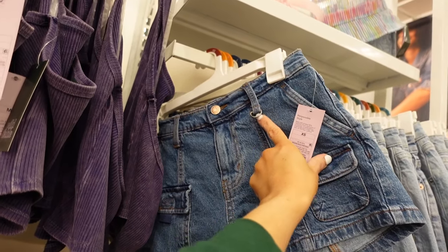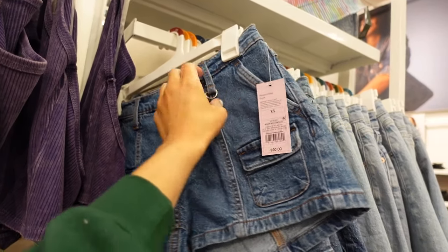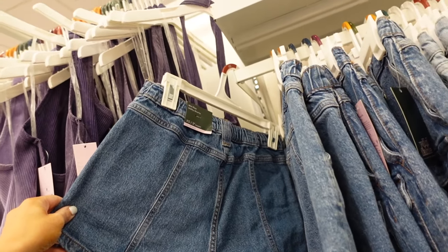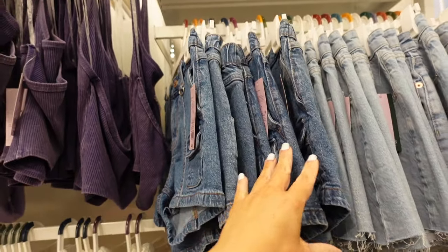Also new cargo-style denim shorts. These have this little clip detail and little pockets. They are a 3-inch inseam — they're called the utility shorts. And they're $20.